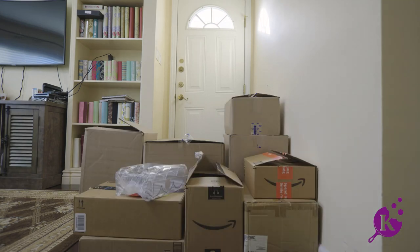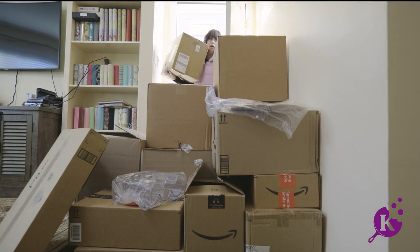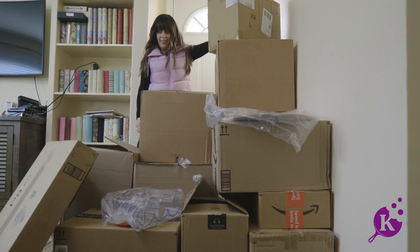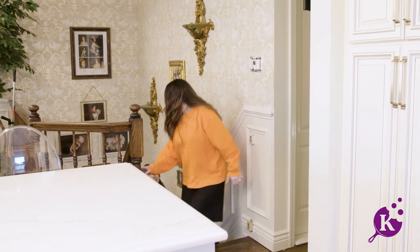There are boxes arriving to my house continuously. This may either be a great thing or not such a great thing. Sephora, I'm so happy you're here. I can't believe we're finally getting to do this today. I'm excited to get started.